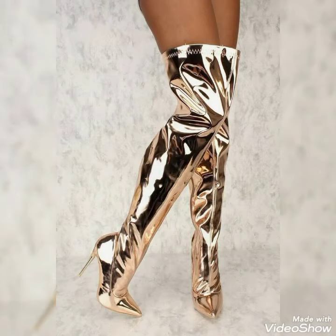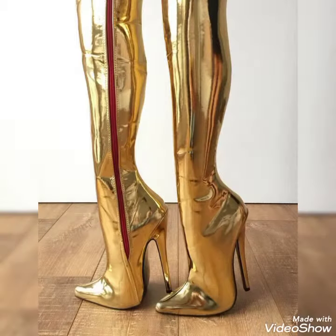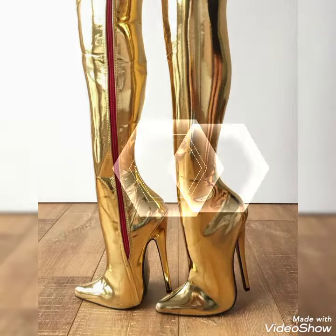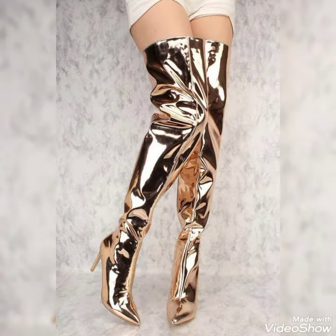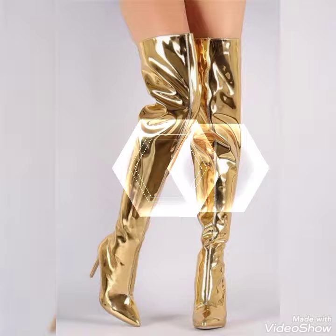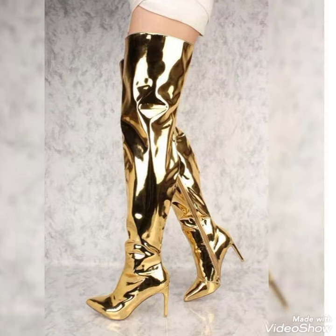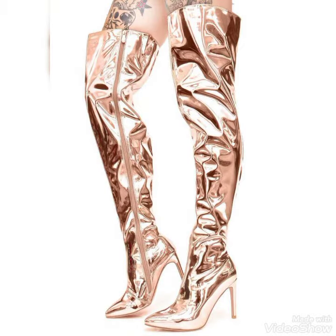Hello friends, welcome back to my YouTube channel Fashion Street. How are you all? I hope you guys are fine and doing good. Today I'm here with a new video about the most beautiful and stylish pattern leather pointy toe high heel thigh high boots for ladies.